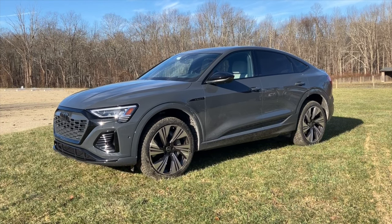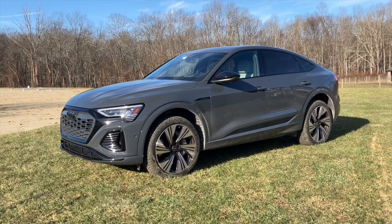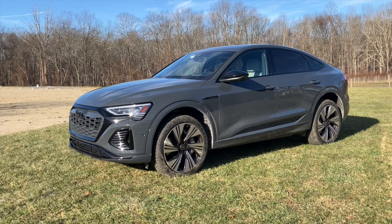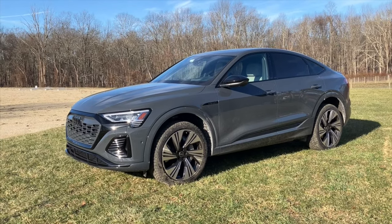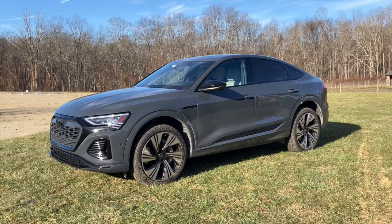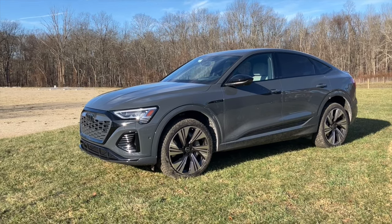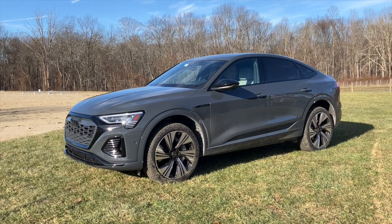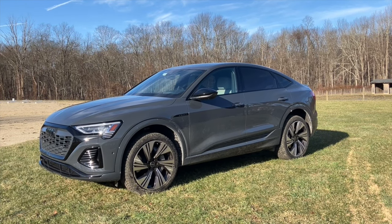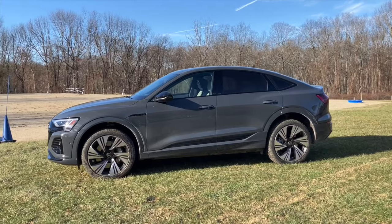This claims to have a range of about 360 miles on one charge. I got it with maybe 83% and it was telling me I had about 190 miles. Overnight it dropped quite a bit in the cold — it's about 29 degrees right now. That's one of the things you always consider with an electric car, because it definitely affects your range. I think range and charging time are the most critical factors.